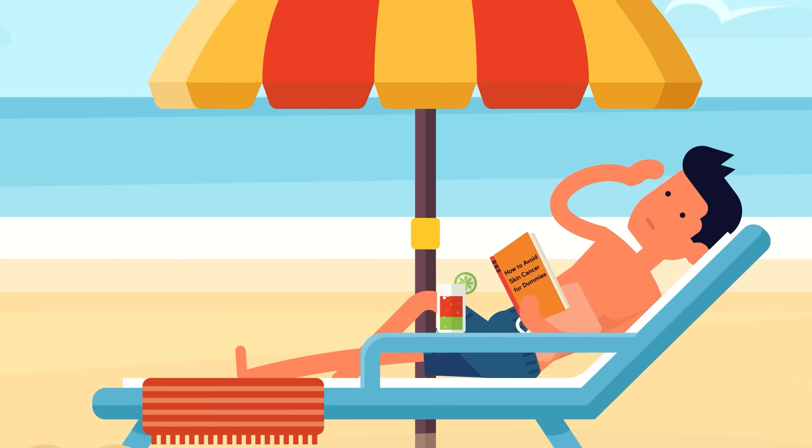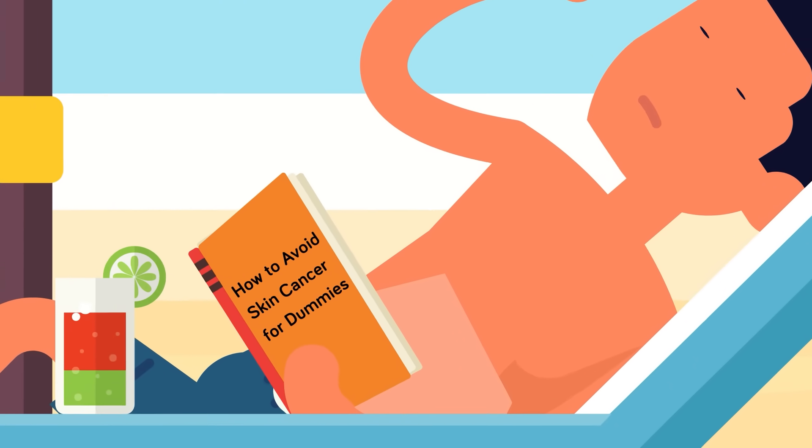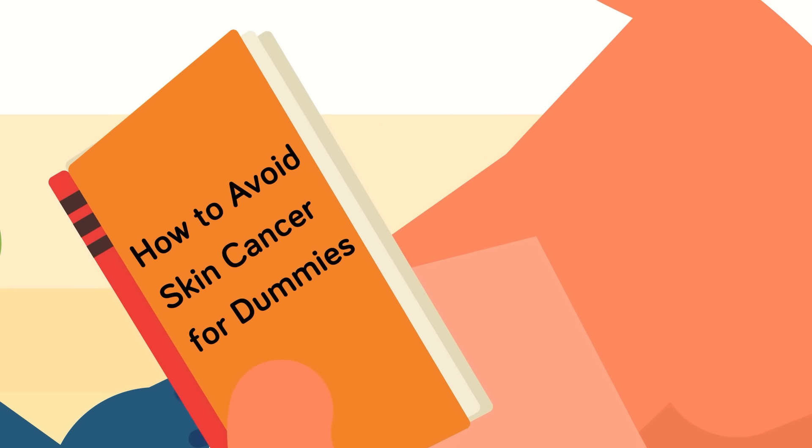There are of course ways to prevent sunburn, as well as to treat it to reduce the pain, heat, and swelling. Some of those remedies you probably already know; others might not be so familiar. But first, let's look at what happens to your body when you get a sunburn.